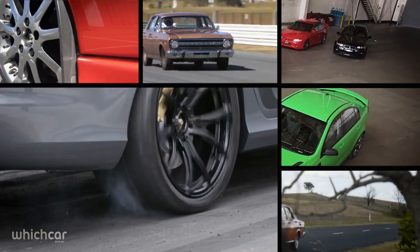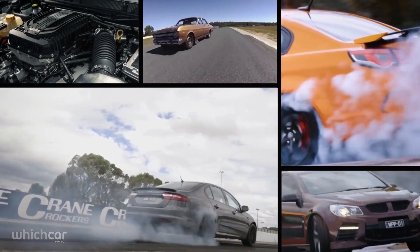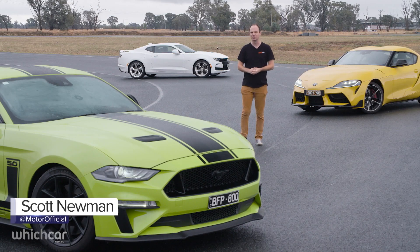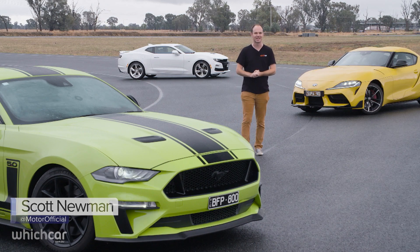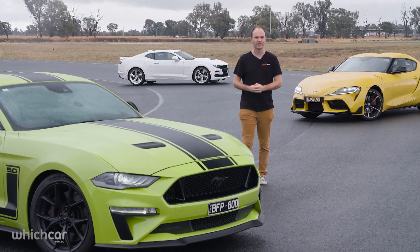Australia's car industry was built on the appeal of muscle cars — lots of power, rear-wheel drive, and preferably a big V8 under the bonnet. And a few years ago, the taps were turned off. The departure of our homegrown heroes left a huge hole in the motoring landscape, but thankfully the rest of the world stepped in to at least partially fill the void.